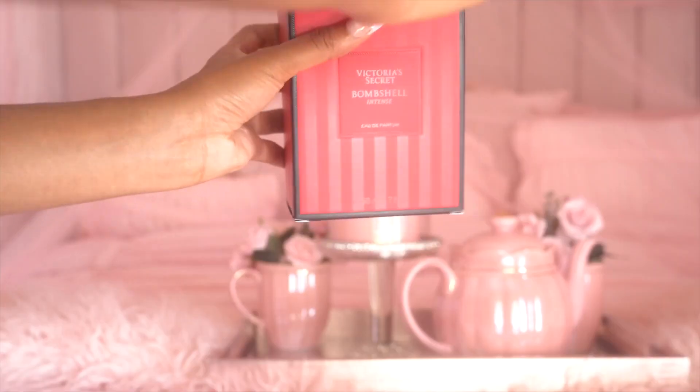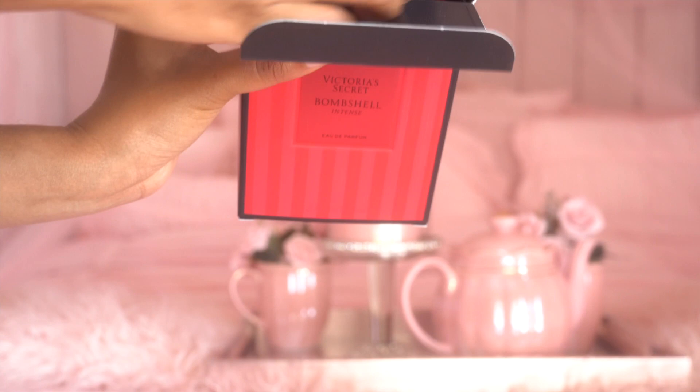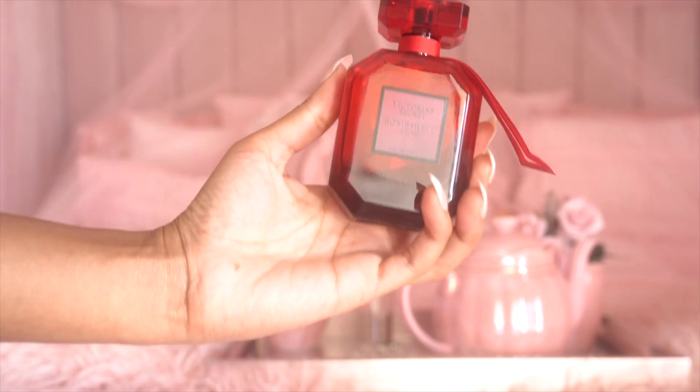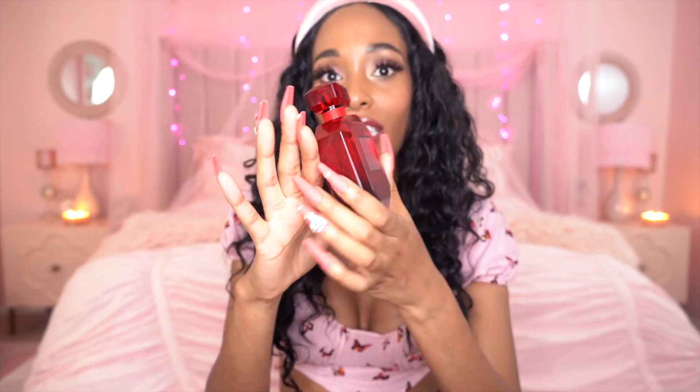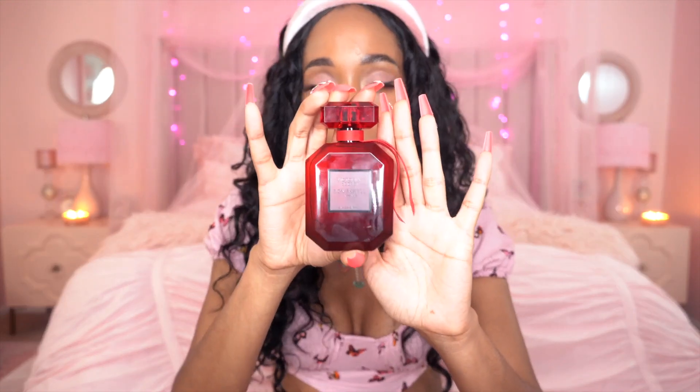When you open her up, it's completely matte black inside, which I thought was so cool because the box is red and I was definitely expecting it to be red inside. So it being black inside — ooh, what is this? And then you open her up and voila! This beautiful, gorgeous ruby red bottle comes out of the package. And that's exactly what it reminds me of — a giant ruby gem. It's just so pretty.